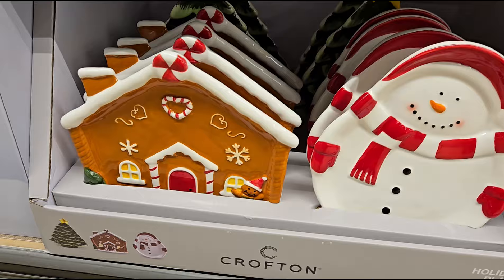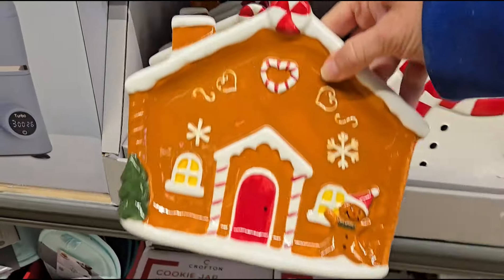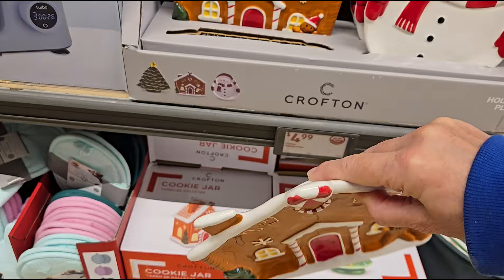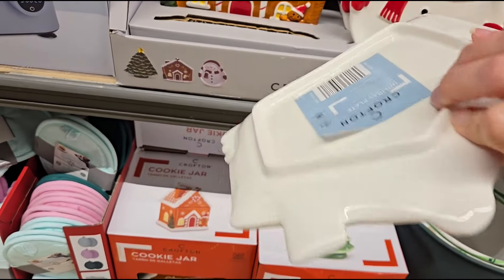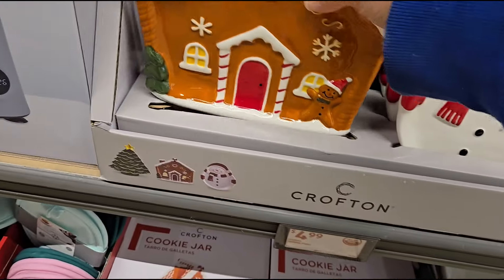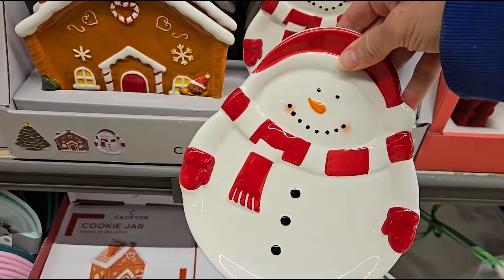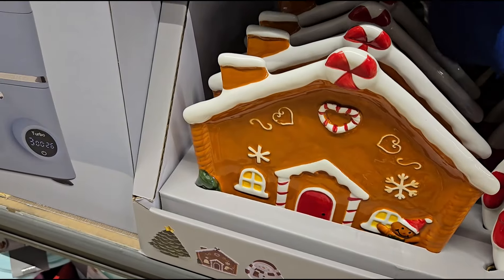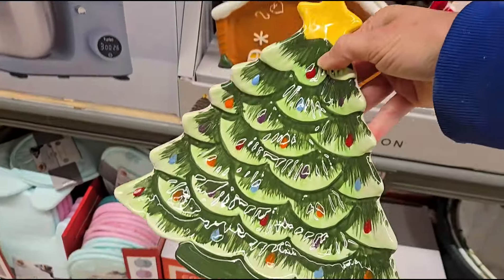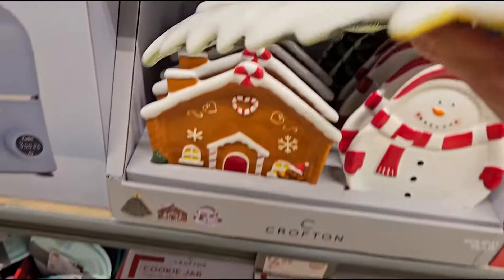For $4.99 they have a beautiful gingerbread plate. This would look great on your table. You get either the snowman, the gingerbread, or a Christmas tree. These are beautiful — $4.99, that is a great deal.